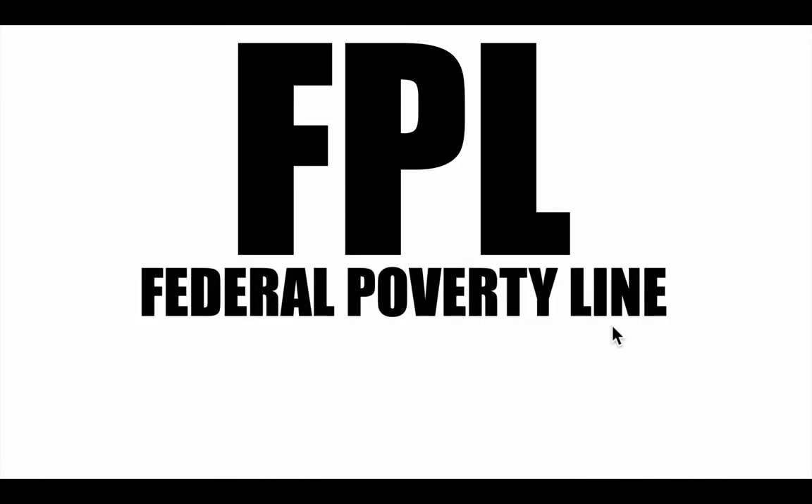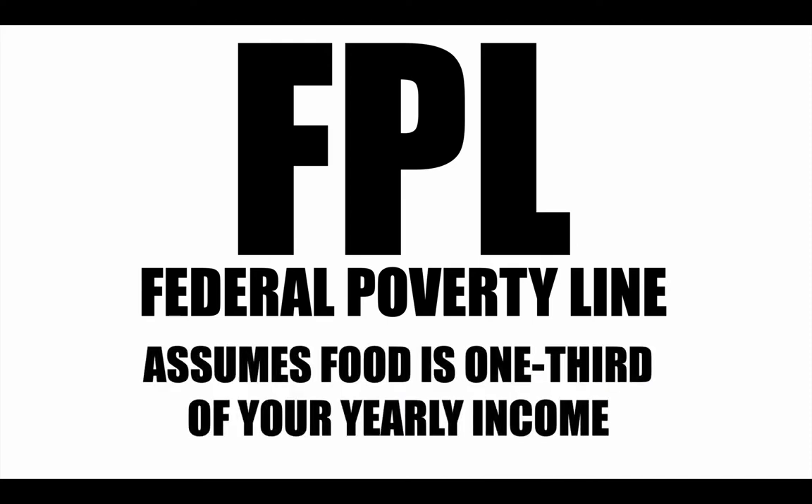The federal poverty line is a very interesting measurement and it has a lot of ramifications for a lot of people. What is it? What does it do? It is based on the idea that your total income is about three times bigger than what you spend on food — food is about one-third of your yearly income. But where does that third come from? And if we change that, how would it impact the federal poverty line?